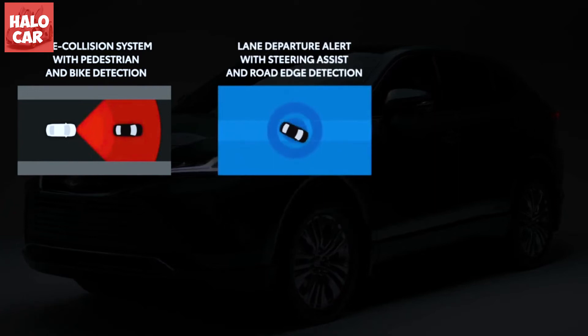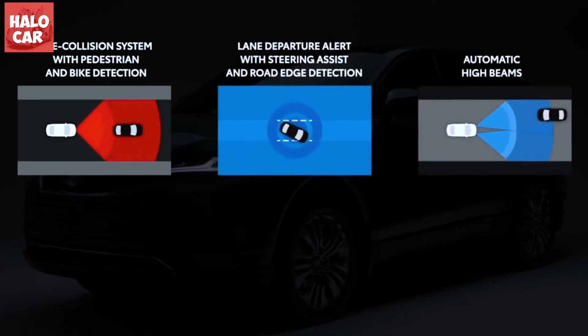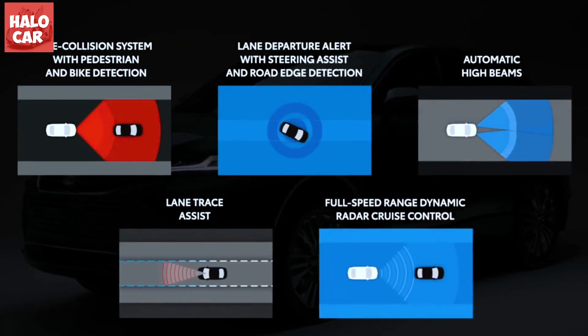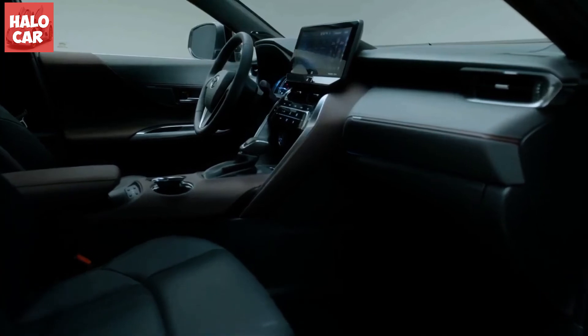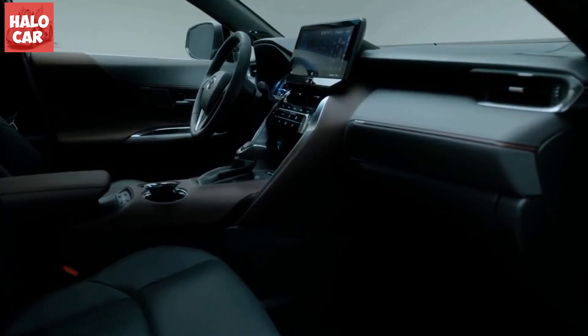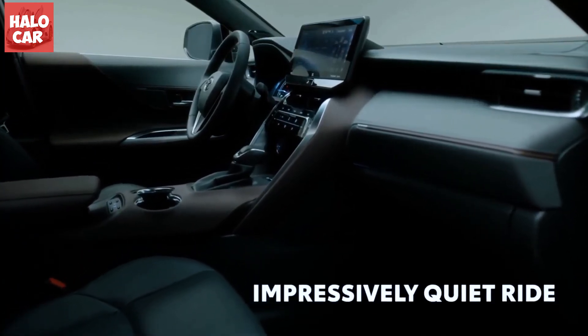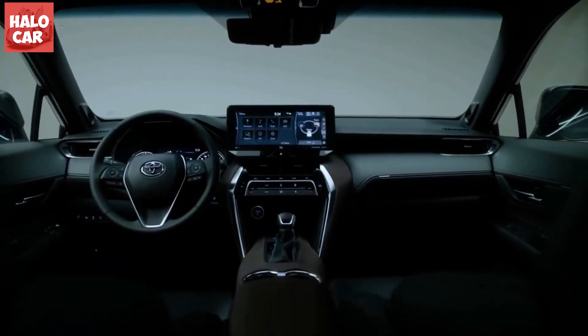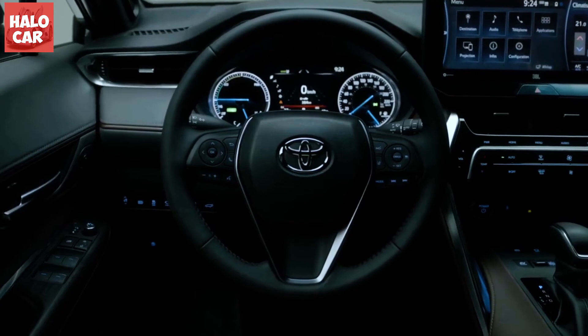No matter which display is chosen, Apple CarPlay, Android Auto, and Amazon Alexa connectivity are all standard, as well as Sirius XM satellite radio. Upgrading to the larger of the two displays also unlocks in-dash navigation and adds a nine-speaker JBL premium stereo system.